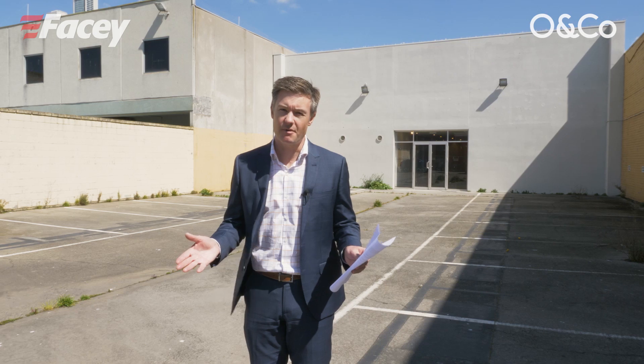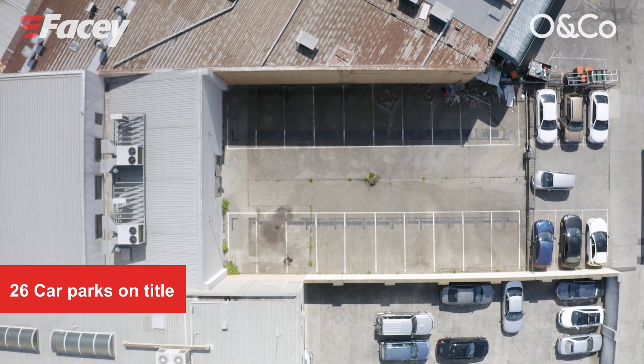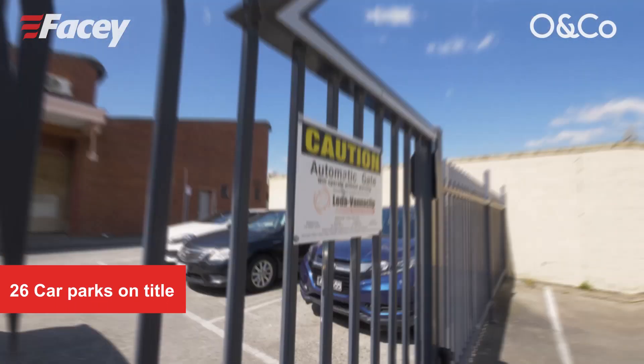What sets this property apart from others in the area has to be the car parking — 26 car parks on title, including 20 behind a steel gate.